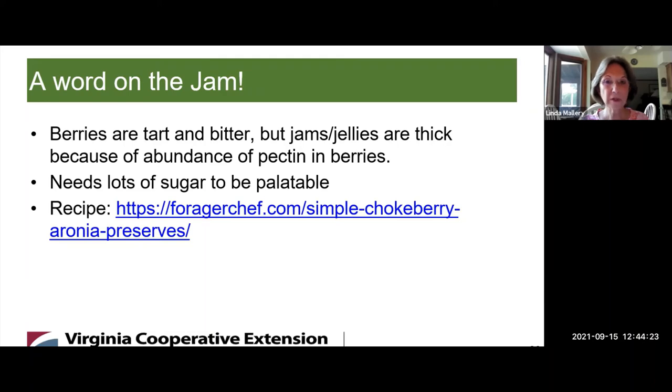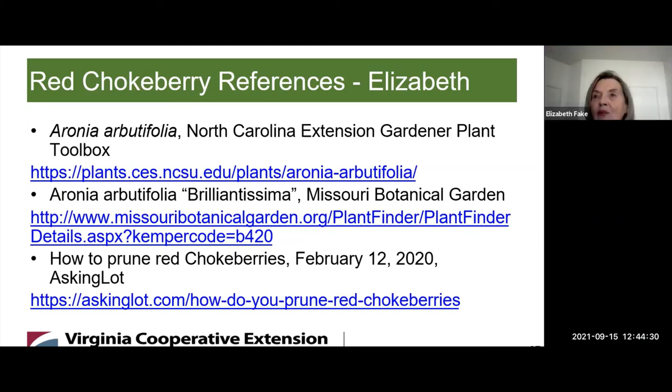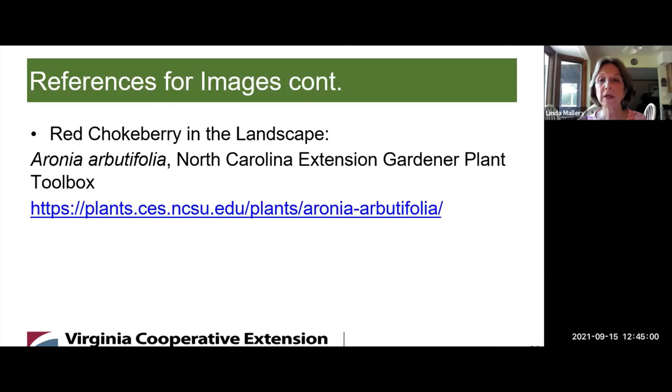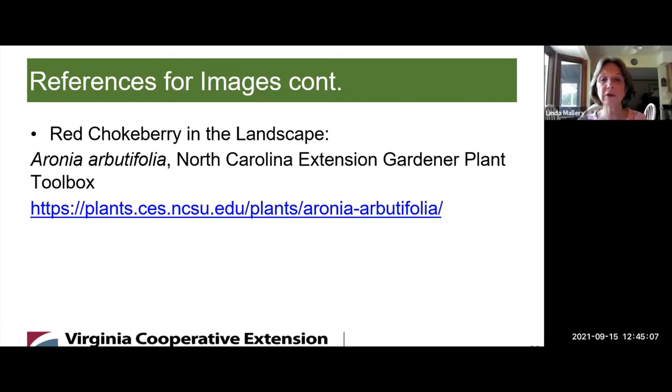Here are Elizabeth's references for Red Chokeberry. I really liked the North Carolina Extension Center Garden Plant Toolbox — I thought it was very informative and had a lot more information than I was able to include in this presentation. If you want to know more, that would be a very good place to look. North Carolina Extension is a great reference for all kinds of plants, especially native plants.